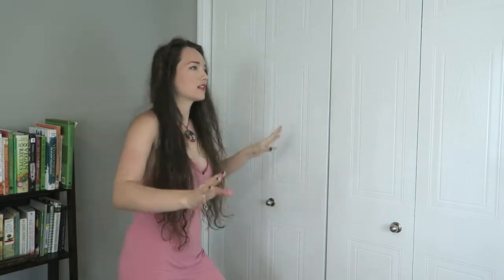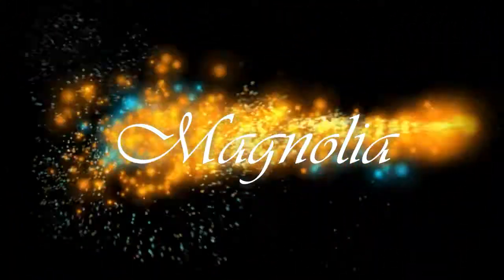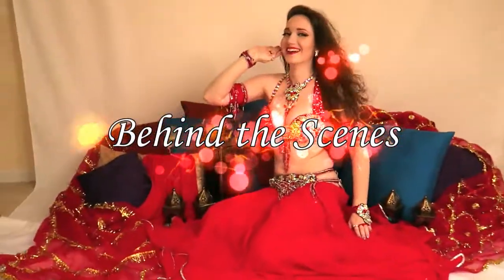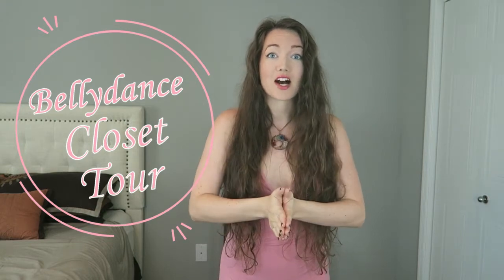I don't have a crazy big beautiful walk-in closet or anything like that, but I do have behind these doors some very sparkly and intriguing outfits. Hello belly dance princesses and princes. I'm Magnolia and today we're doing something really fun and exciting — one of the top three reasons to be a belly dancer — and that is costumes. Sparkly and glittery costumes, props, accessories, and all sorts of things. Today we're doing a belly dance costume tour.